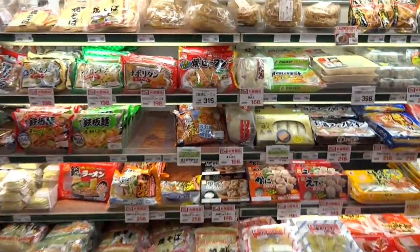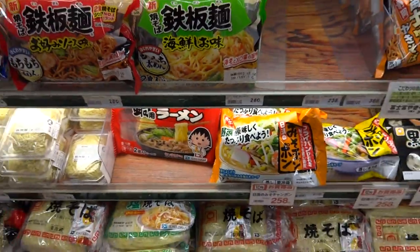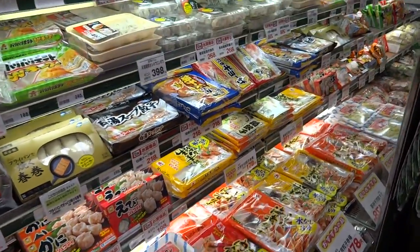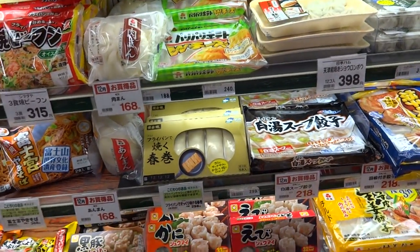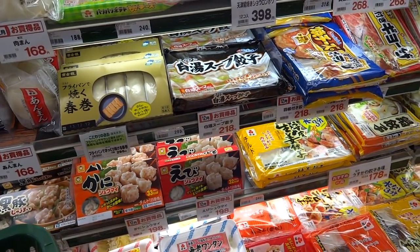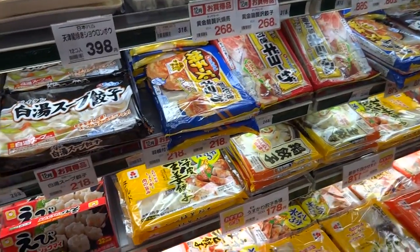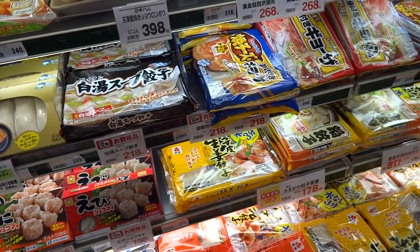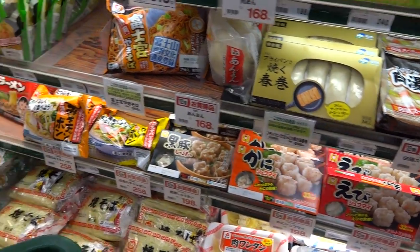We also have our ramen section — ramen, soba, and Chibi Maruko-chan. Usually lots of variety of different ramen, gyoza or potstickers, and spring rolls. Those spring rolls are actually pretty good. Should I get some gyoza too? I know some people are thinking, 'Luke, do a cooking show!' I promise it would be dull — I wouldn't be able to do all that 'for this part, you want to add one cup of water, three parts of salt, and a pinch of pepper' stuff.